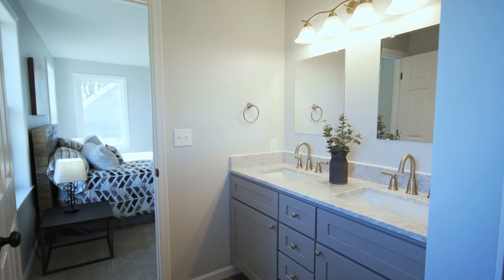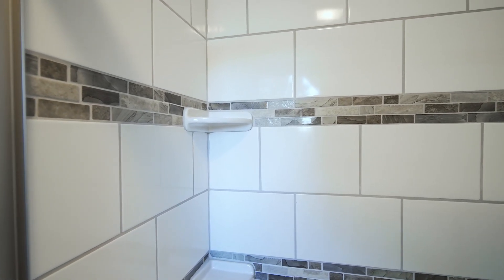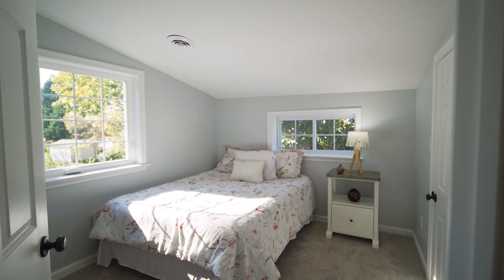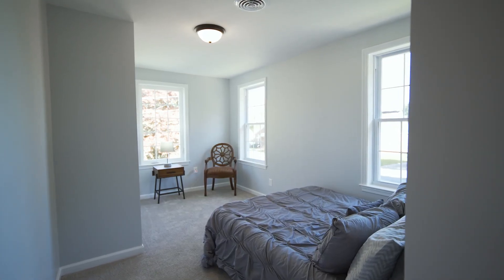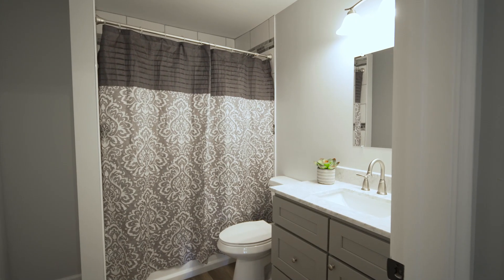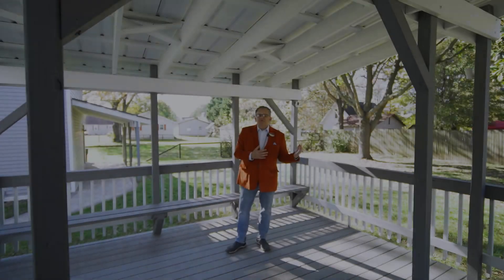Your master bath is beautifully done — it has a double vanity, granite countertops, gray cabinetry, and a ceramic tile shower. The neutral decor continues up into the second level. Also on this level you're going to find three additional spacious bedrooms, a second full hallway bathroom, and your laundry area.